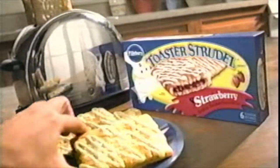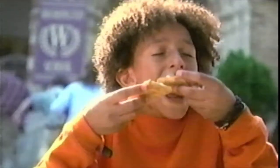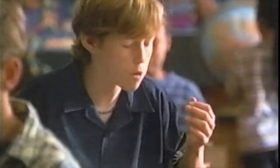Pillsbury Toaster Strudel. Sweet, goo-it-yourself icing. Rich, juicy fillings like sensational strawberry. Surrounded by warm, light-as-air, flaky pastry. Mmm.